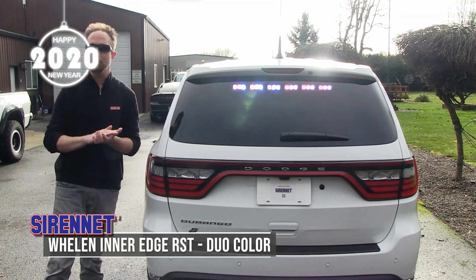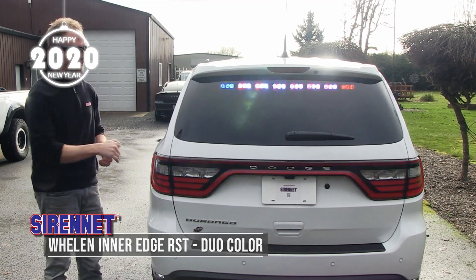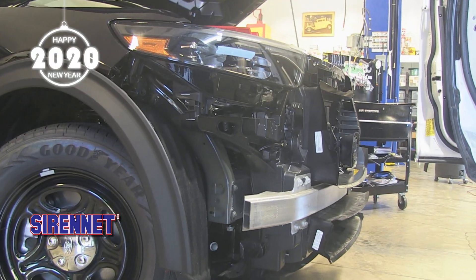RST popping away up top in duo color. Hi, I'm Stuart, and welcome to SirenNet Television. As you can see, we like to be safe as we hang out with the guys over here at Starcar.